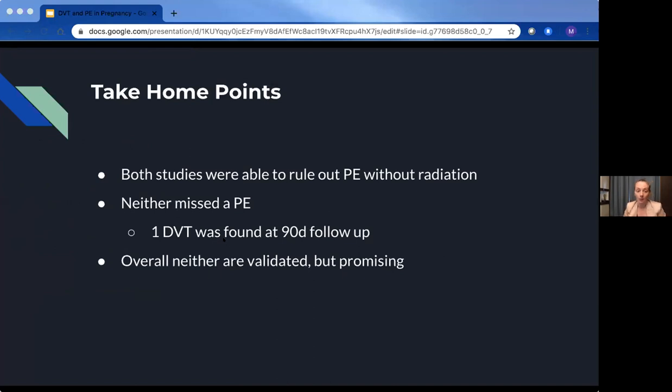Take-home points from both PE studies: both were able to rule out some patients using a D-dimer cutoff without going on to a radiation study. Neither study missed any PEs at 90-day follow-up — just the one popliteal DVT found at follow-up. However, overall, neither study is fully validated; they're both one-off studies and not supported by any associations. The results are quite promising in terms of being able to use a D-dimer as a rule-out criterion in the future.